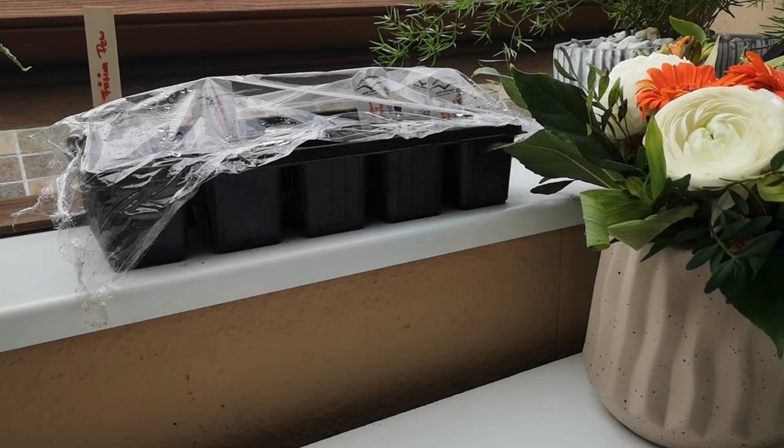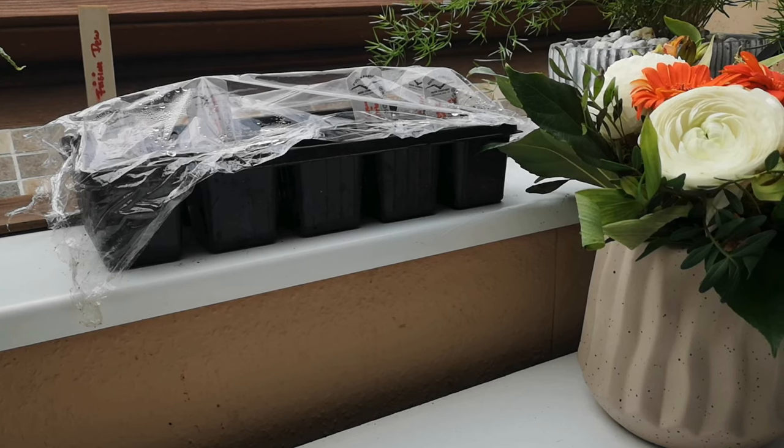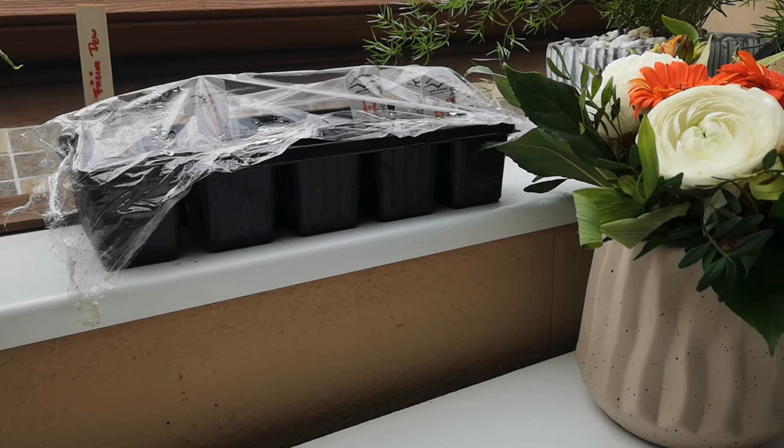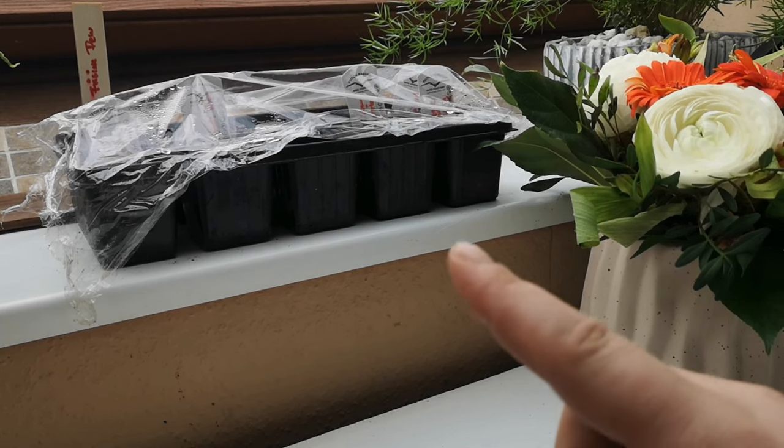Hallo meine Freunde, willkommen zurück zu Weedy Gonzalez und danke für die 112 Abonnenten auf meinem Kanal – ihr seid crazy! Heute gibt es ein kleines Update.